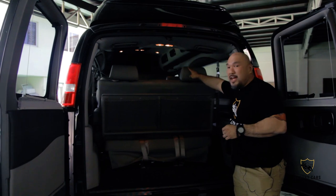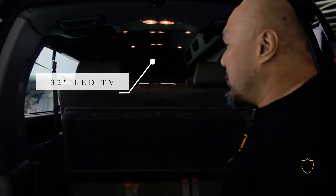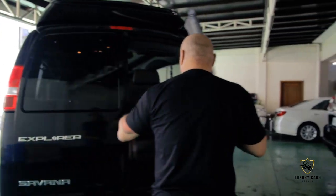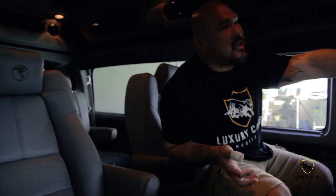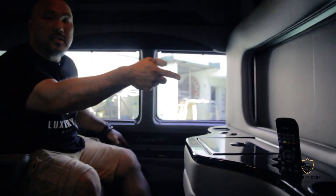If you notice inside, we have a 32-inch LED TV and mood lighting. Let's go inside and take a look at this van. This is why it's called the limo van — because it's got the limo partition. We can slide it up and down. It's like a privacy glass, or you could do it clear.